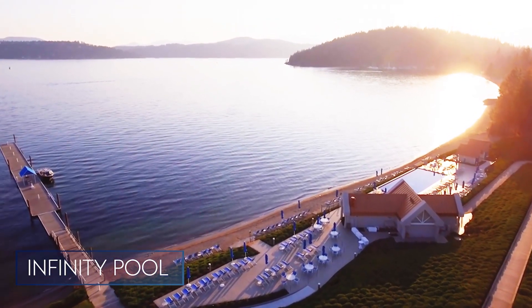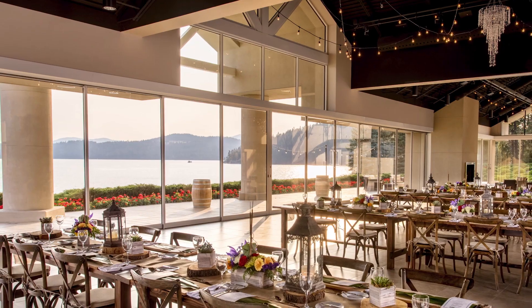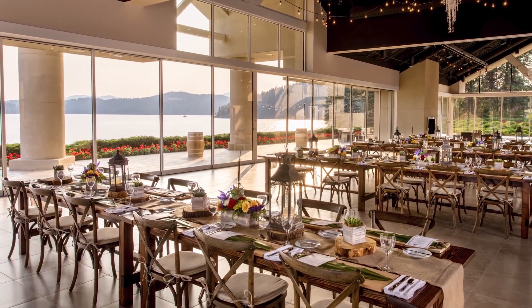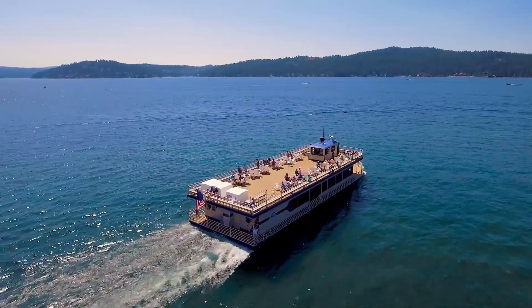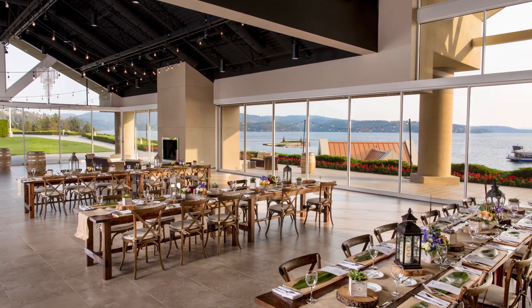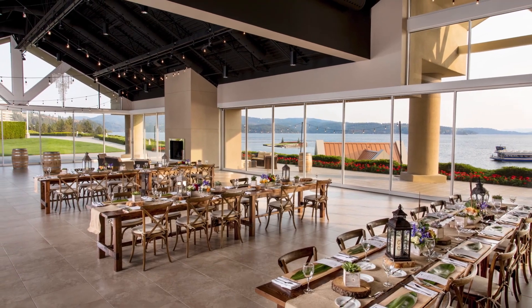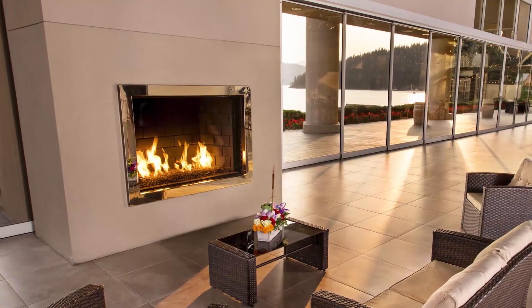You can also rent private cabanas. Welcome to the Hagadone Event Center — it's a little over 6,000 square feet and a perfect location for a themed dinner night. Most groups take a private cruise boat over from the resort to the golf course and then head up for dinner. A great feature of the Hagadone Event Center are the glass panels that are floor to ceiling and open on three sides, making the function room more indoor-outdoor, with fireplaces.